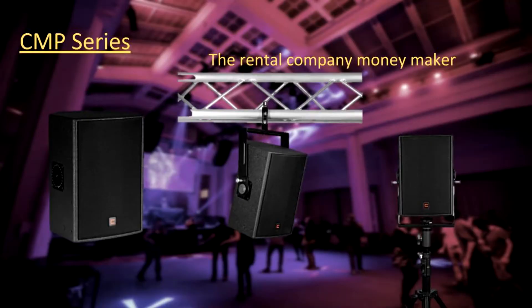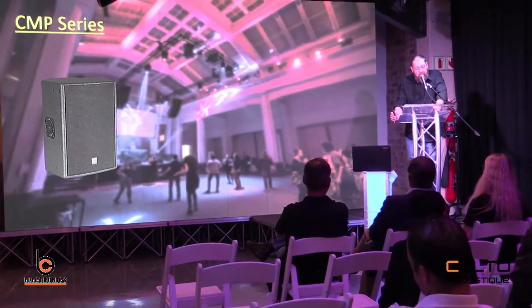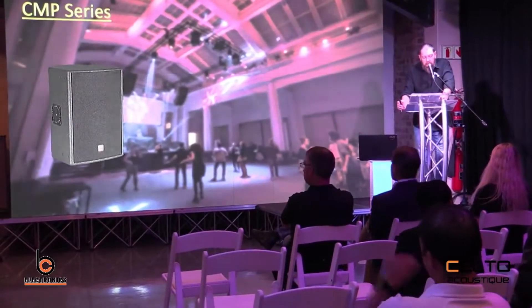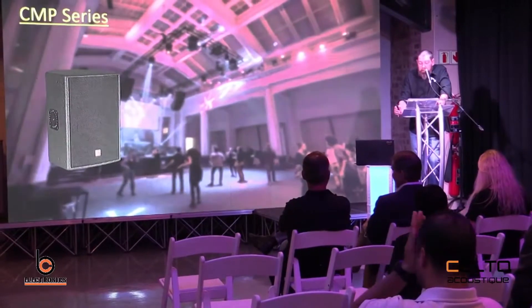CMP10. So this is the website space — the rental company money maker. Really one of my favorites. So small, great sounding. The CMP10 is a birch cab loaded with an in-house design coaxial driver based on high sway technology.